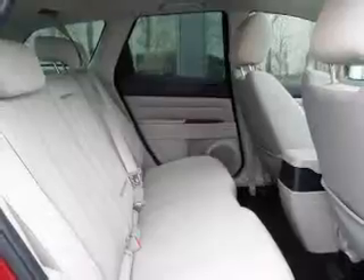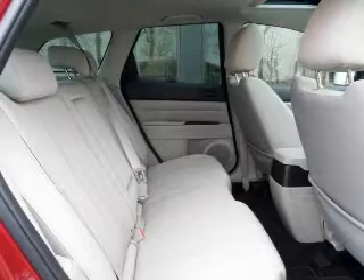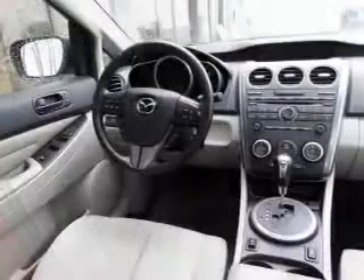Premium wheels give a more luxurious look. You will appreciate the safety feature of anti-lock brakes. Indulge in the comfort of heated seats. The sunroof lets fresh air in.